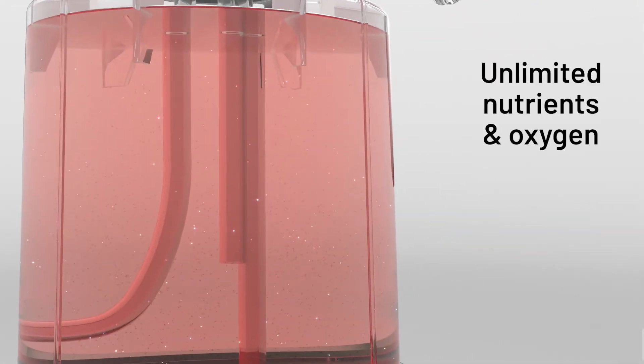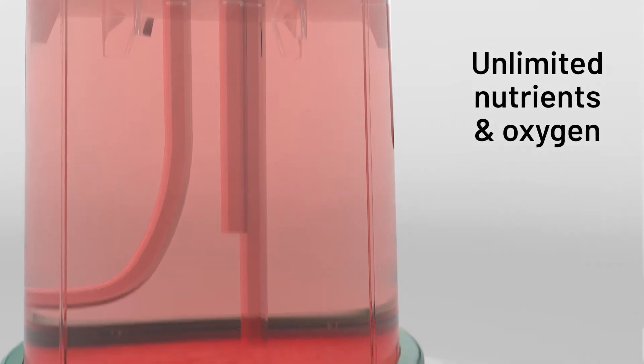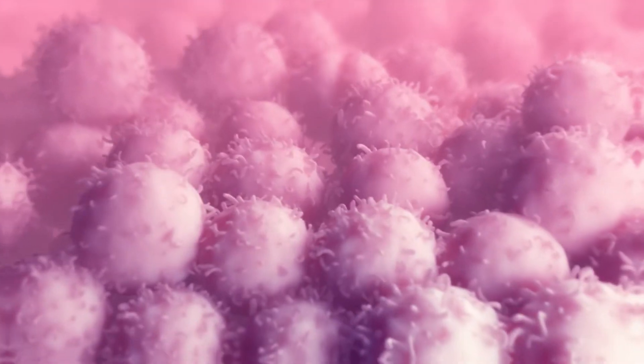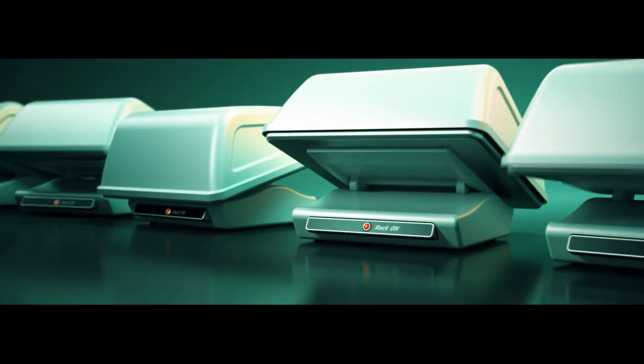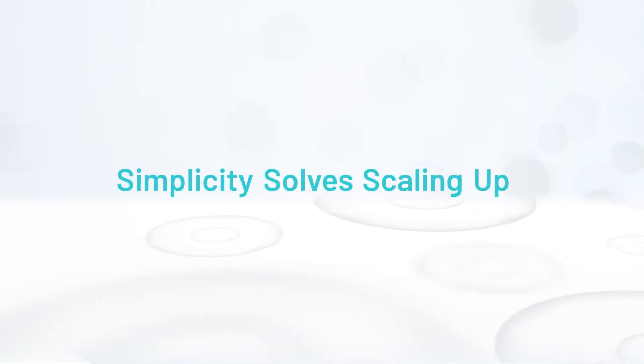Our ingeniously simple bioreactor gives cells unlimited access to nutrients and oxygen, creating a unique zone of diffusion where they can communicate easily and multiply naturally — all without the mechanical motion and constant feeding of complex bioreactors. Simplicity solves scaling up.